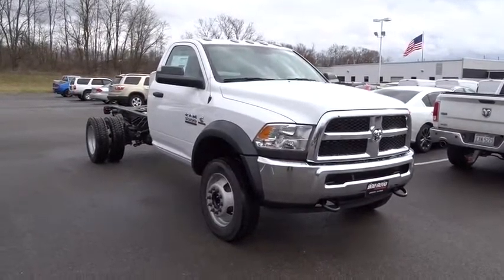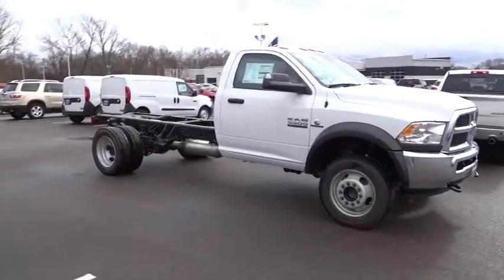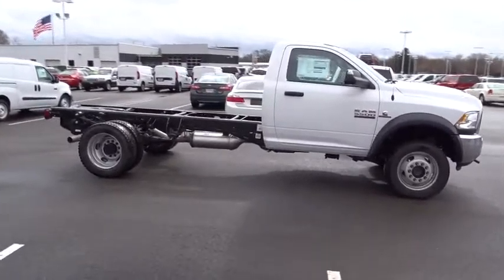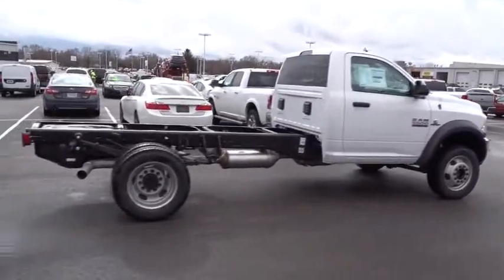The 2017 Ram 5500. Dodge Ram 5500 is a solid option for truck buyers in need of hauling capacity and serious towing. With names like Hemi and Cummins under the hood, there is plenty of muscle to back it up.